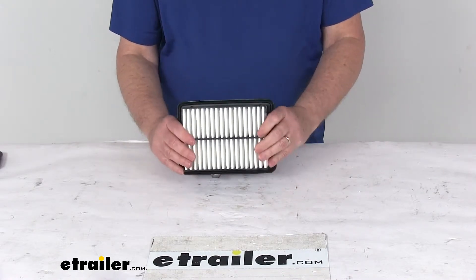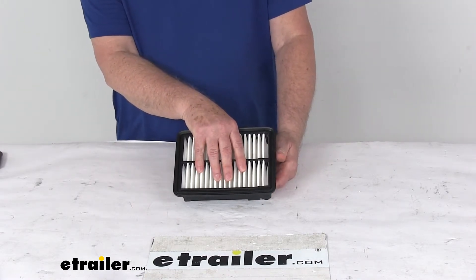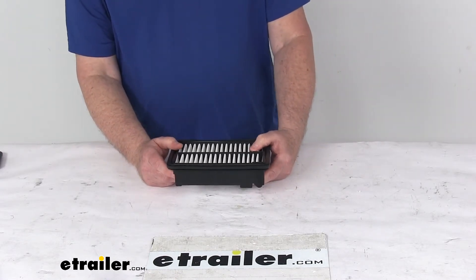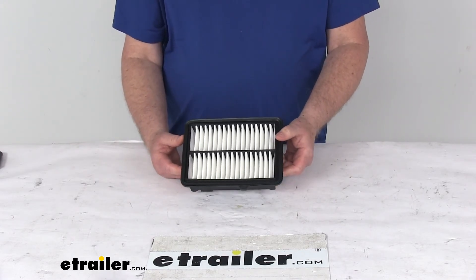This is for a quantity of one single-use engine air filter. The manufacturer recommends changing your air filter every 12,000 to 15,000 miles. To determine how often your filter should be changed, we do recommend you consult your vehicle's owner's manual. But that should do it for the review on the PTC Custom Fit Engine Air Filter.